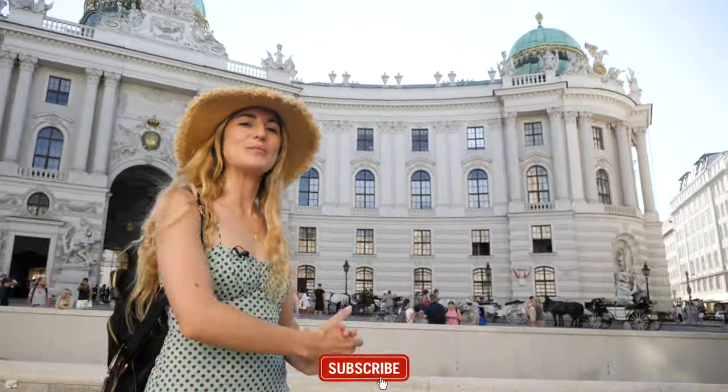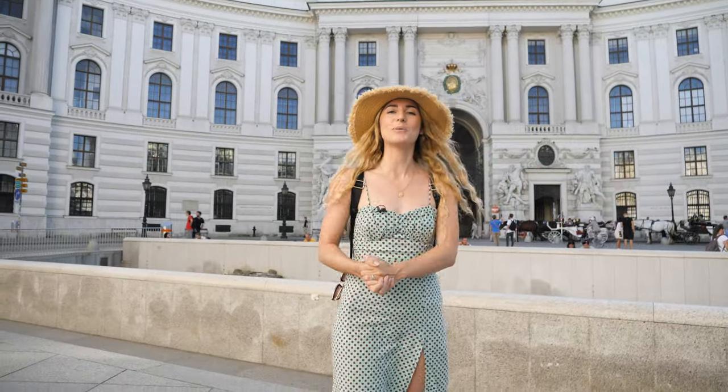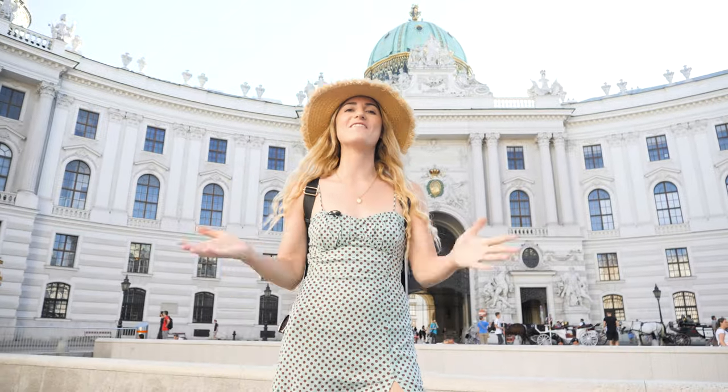Hello everyone, welcome back to CJ Explores. We are Charlotte and Cory, and in this vlog we are in the country of Austria exploring its capital city, Vienna.